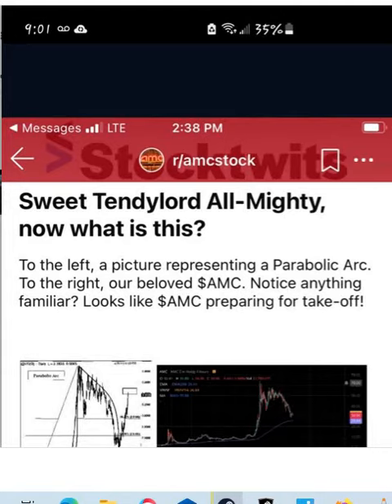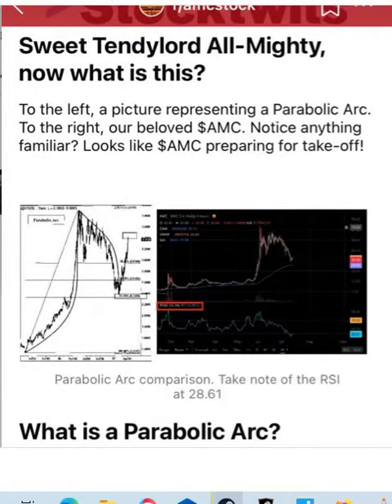Sweet Tendi Lord Almighty, now what is this? To the left, a picture representing a parabolic arc. To the right, our beloved AMC. Isn't anything familiar? It looks like AMC is preparing for takeoff.